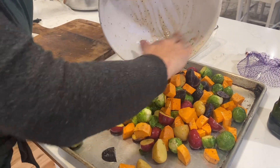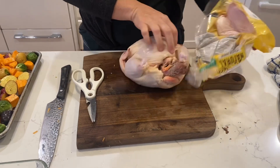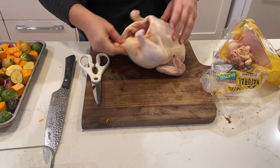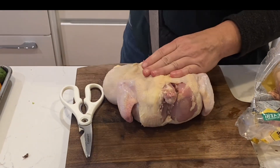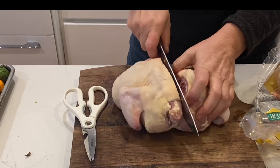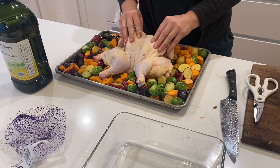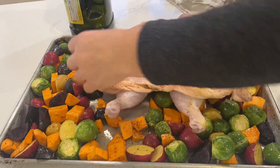Then I'm going to put the spatchcock chicken right on top of these veggies. I remove everything from inside the chicken — all the organs or anything the manufacturer or butcher leaves in there — then turn it onto its back and cut right down the spine and fold it open. This allows your chicken to cook evenly throughout and takes a little bit less time. I season both sides of the spatchcock chicken — you don't have to, you can just season the top side, but I like to make sure everything has lots of seasoning.